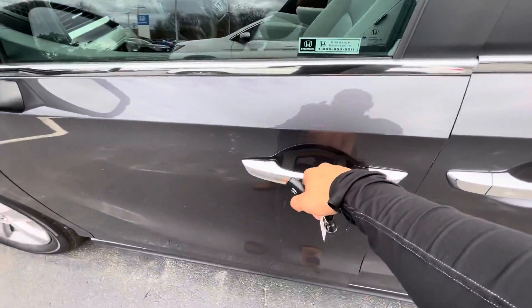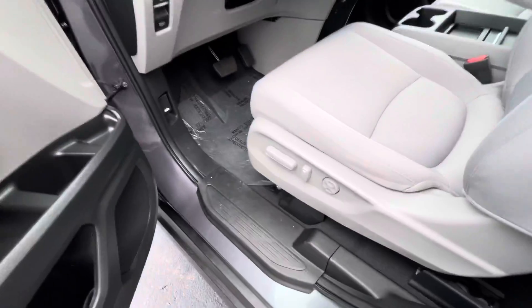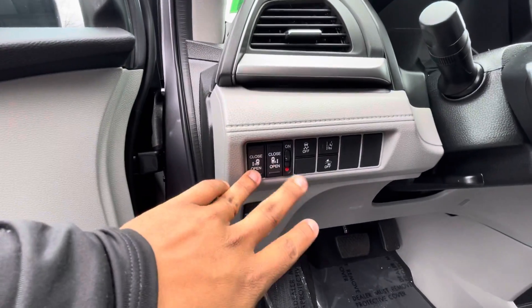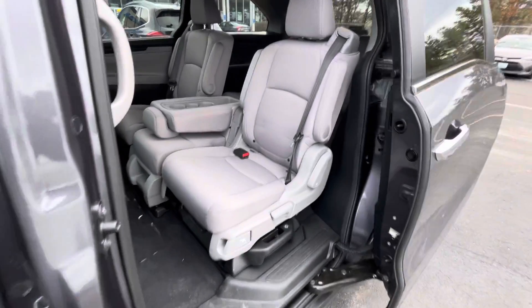Keyless entry is equipped — stick your hand right here and the vehicle will unlock for you. You got the powered seats in the front. You also got the Honda Sensing, and electronic side doors that open like this.